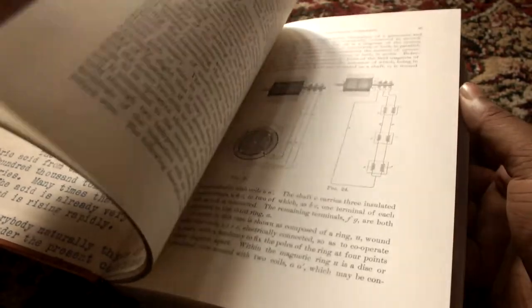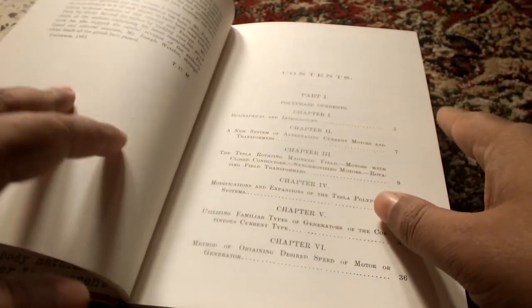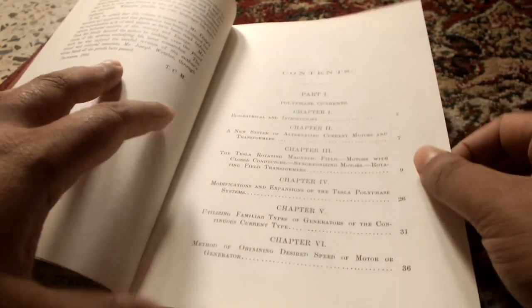There are quite a few illustrations in this book. As far as I know, everything in the book was done by Tesla himself — this is more of a collected works by him. It contains all his theories about magnetism, his work on electricity, and so on.